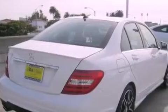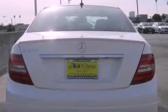Its top features and packages include the Premium One Package, the Multimedia Package, a Navigation System, a Rearview Camera, a Power Moon Roof, Cirrus Satellite Radio, and heated seats that can warm you up in seconds, keeping you and your passengers comfortable the whole trip.